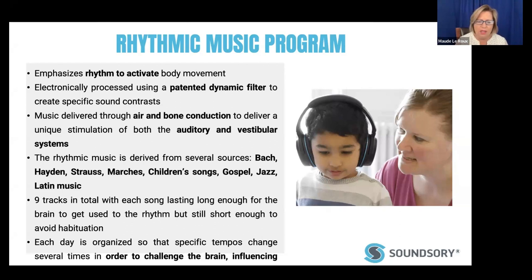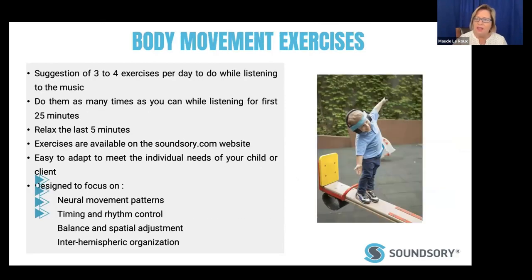The sources inside the Sound Sery program range from Bach to Haydn, marches, children's songs, and gospel music — it talks to everyone. There are nine tracks in total, each song lasting long enough for the brain to get the rhythm but short enough to avoid habituation. When stimulating the brain to learn, we don't want habituation because we don't want the child to stop really taking it in. It's perfectly worked out with filtering so the brain stays stimulated the entire time, influencing the dynamics of learning.